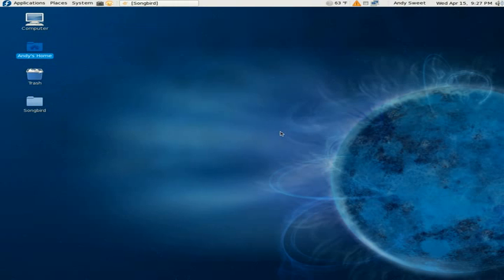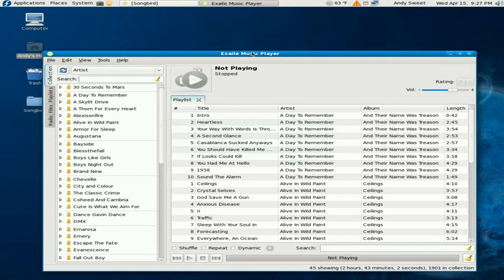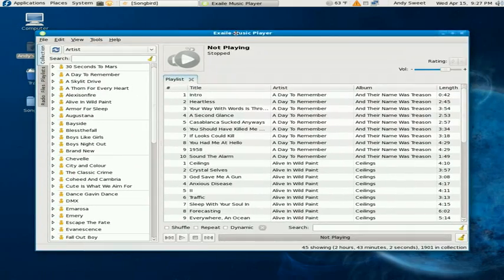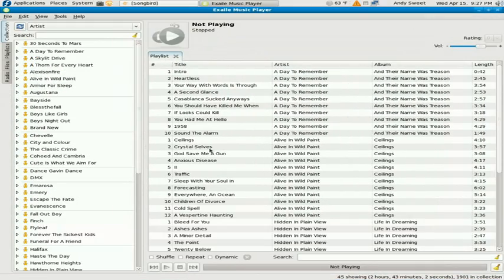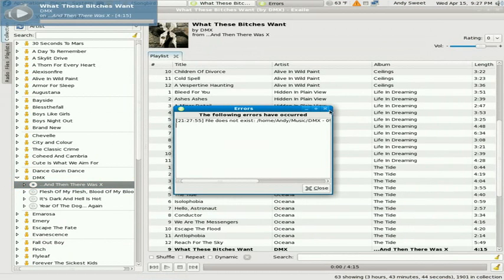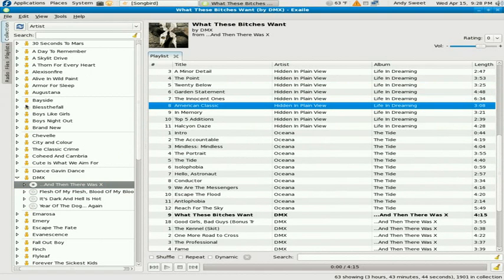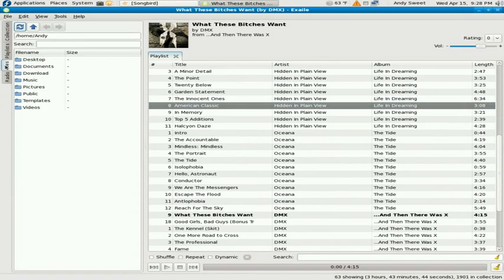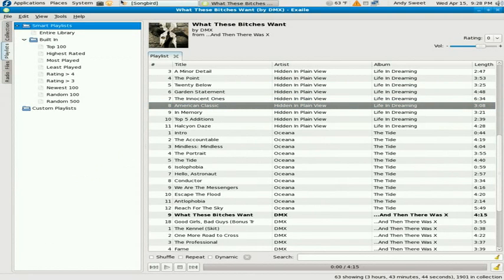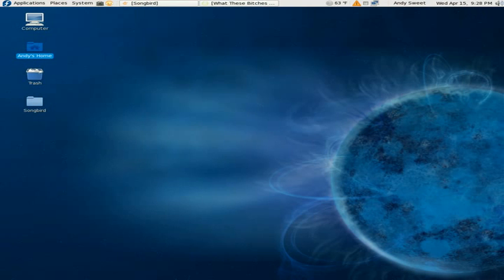Next is Exaile — or however you say it, whatever you want to call it. This is probably my least favorite player. I just can't find my music, and I don't really like how it's laid out — I don't really like it at all. It's decent, I guess, but it's not a favorite. I'd probably give it a 4 out of 10 just because it can play music. I don't really like how it's organized at all.